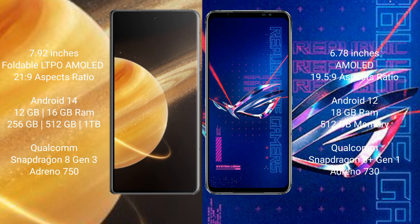The Honor Magic V3 runs on the Android 14 operating system, while the Asus ROG Phone 6 Pro runs on Android 12. The Honor Magic V3 comes with 12GB or 16GB of RAM and 256GB internal storage.